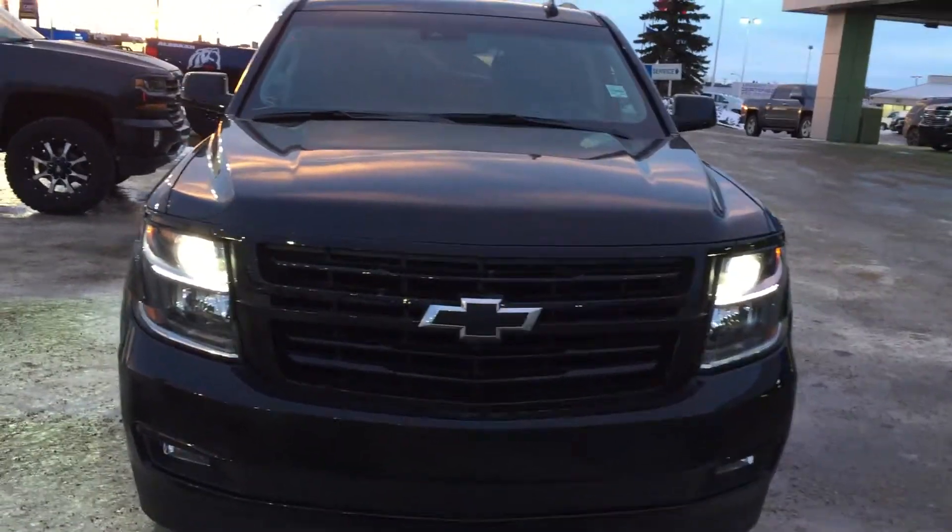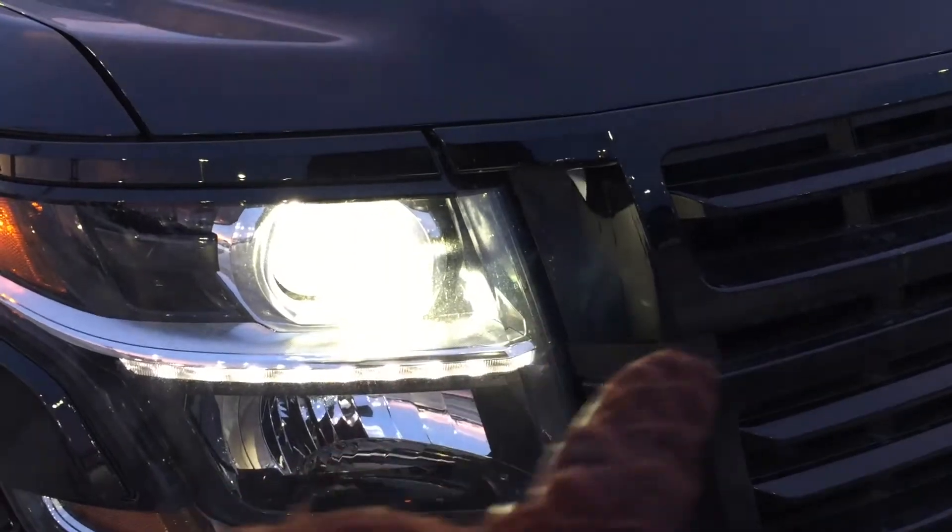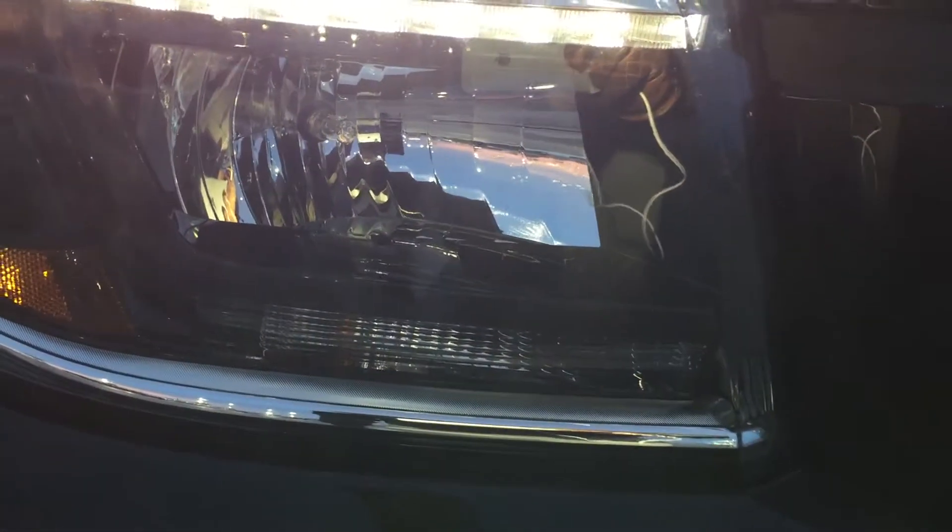Up here at the headlights you have HID projectors as well as LED daytime running lights. Down below you have your high beams and fog lights.